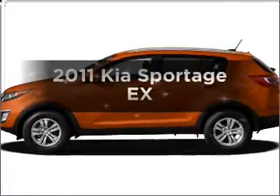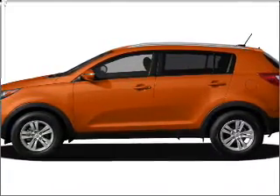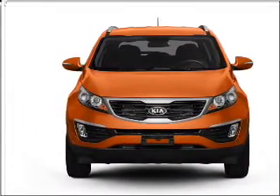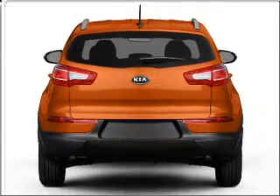Imagine yourself in this 2011 Kia Sportage. If you're looking for an automobile with great attributes, look no further. With an efficient four-cylinder engine connected to a smooth-shifting six-speed automatic transmission, premium wheels lend a distinctive appearance.